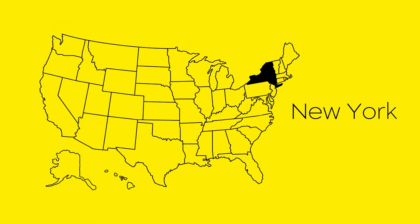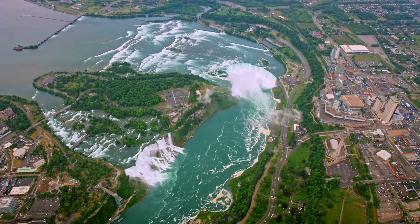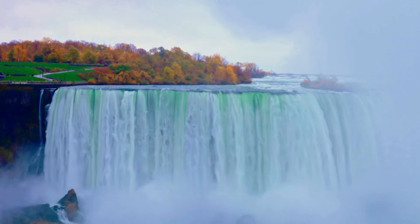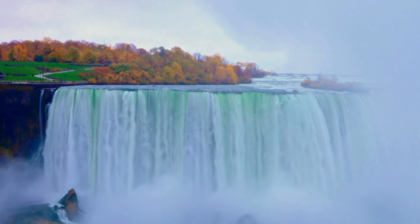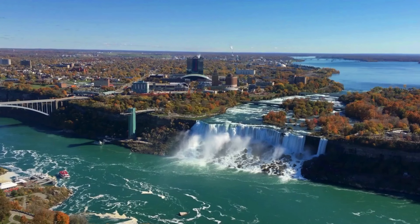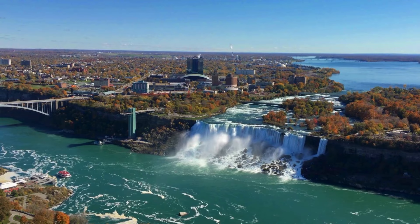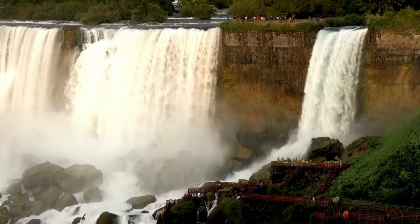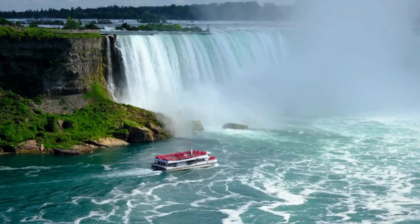At number three we have New York. First on our list is Niagara Falls — no introduction needed. Situated at the border between the United States and Canada, plunging over 160 feet, it's composed of three distinct waterfalls: the Horseshoe Falls, the American Falls, and the Bridal Veil Falls. It's a must visit.